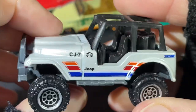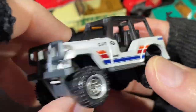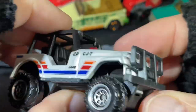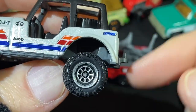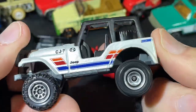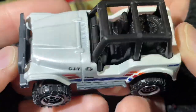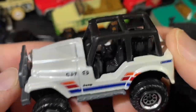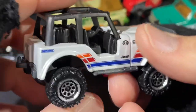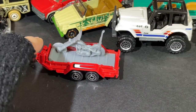Wow, look at this — the CJ7! Really nice Jeep. Little tow hook up there — it's kind of high though, way up from the ground. Jeep 4x4 is the name. Nice Matchbox raised letters on the tires. 4x4 CJ7. Very, very nice.